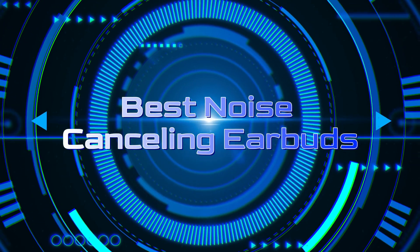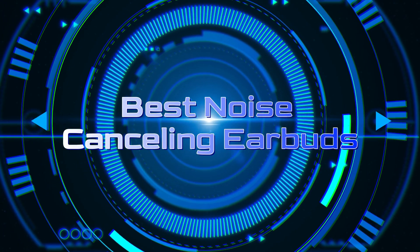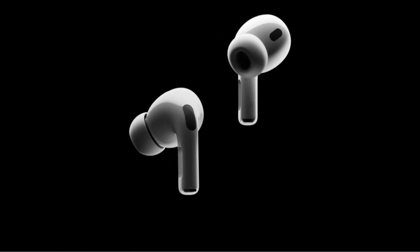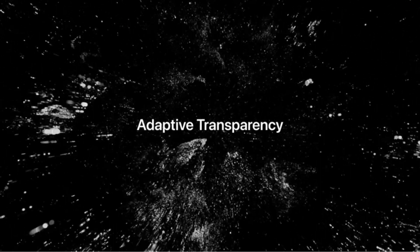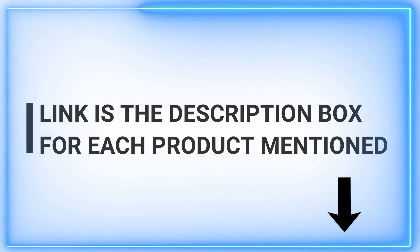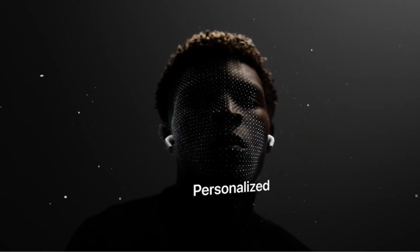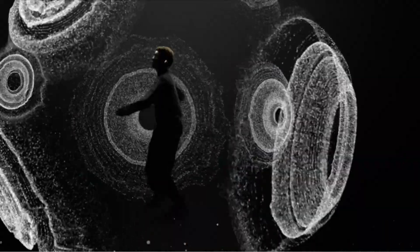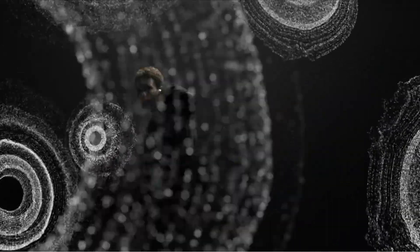Welcome to our channel, where we bring you daily high-quality videos designed to provide you with insightful perspectives on a wide range of products. Today, we dive into the world of technology with a focus on the best noise-canceling earbuds. Whether you're a music enthusiast, a frequent traveler, or simply seeking some peace and quiet, we've got you covered. Don't forget to hit that subscribe button and ring the notification bell so you never miss out on our latest content. Let's get started on this exciting journey of discovery.